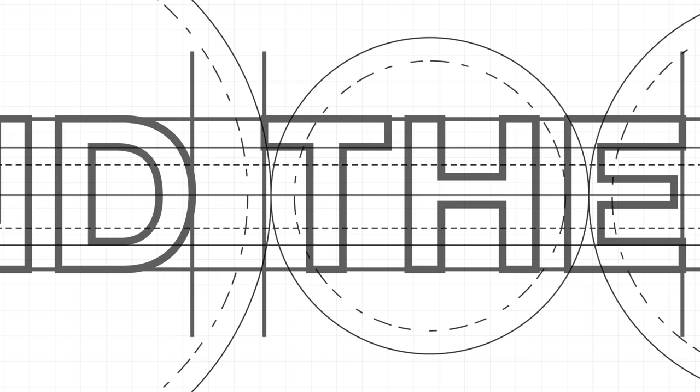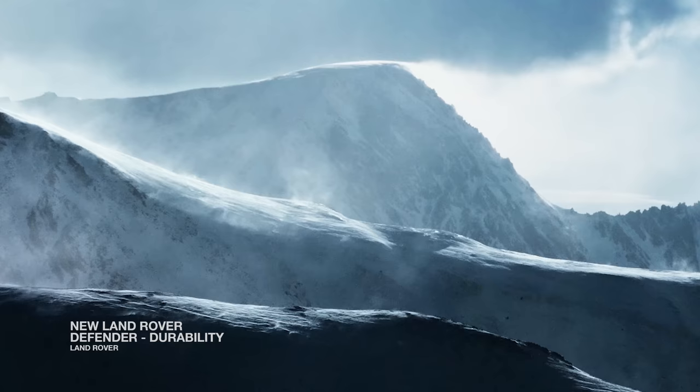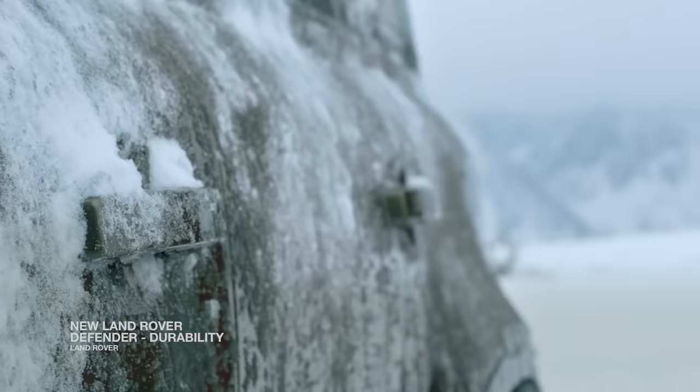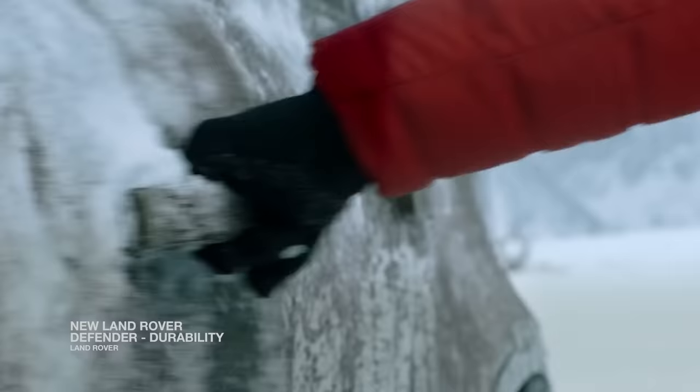Behind the Hype: Land Rover Defender. The Land Rover Defender built a reputation around its rugged and versatile character as an off-road vehicle, gaining the title "The Beast."